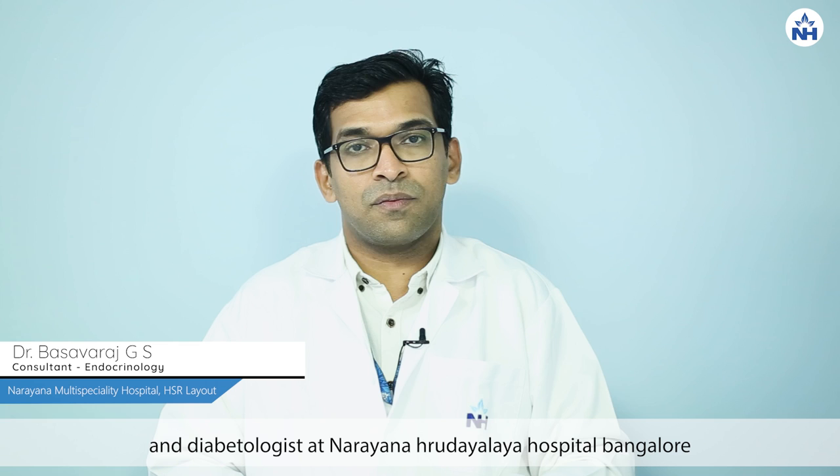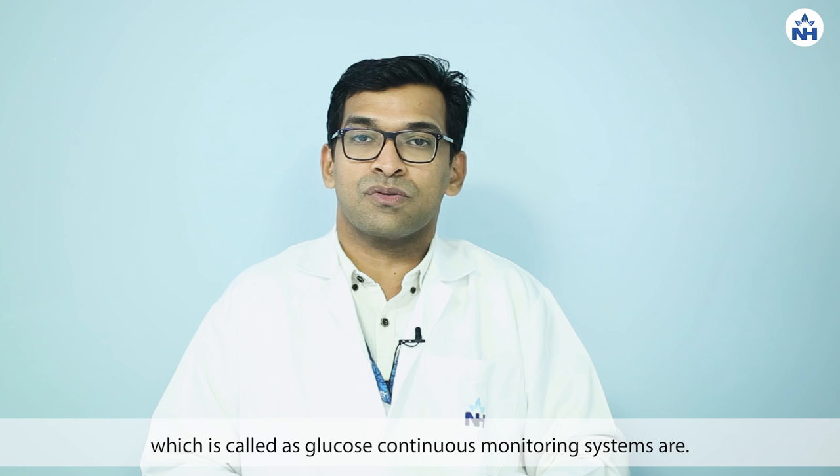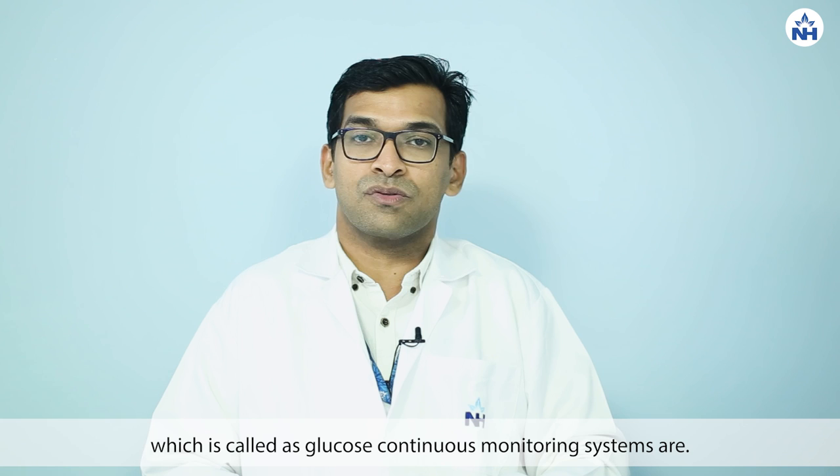Hello everyone, I am Dr. Basavraj GS, Consultant Endocrinologist and Diabetologist at Narana Radhiyala Hospitals, Bangalore. Today we will be speaking about and understanding the monitoring system for diabetes, which is called continuous glucose monitoring systems, or in short, CGM systems.